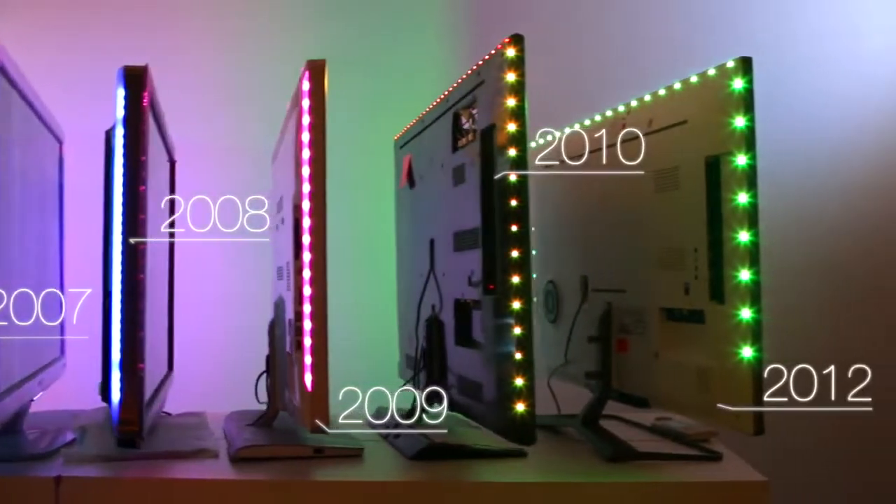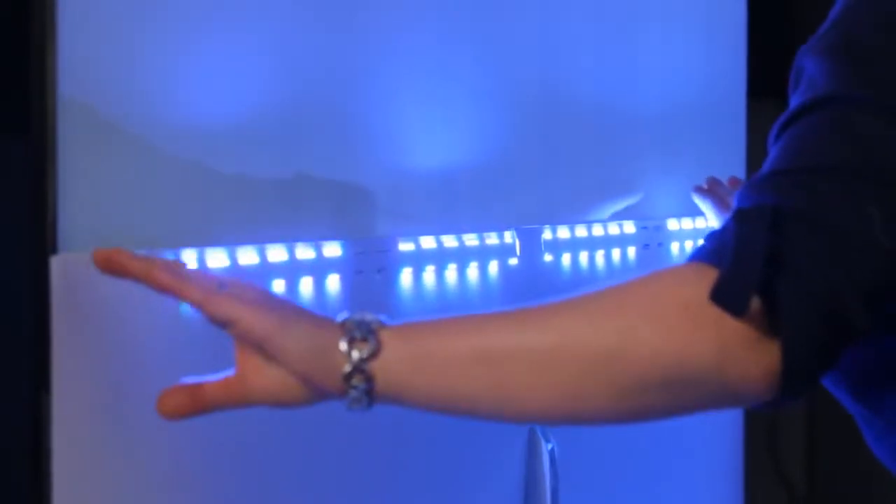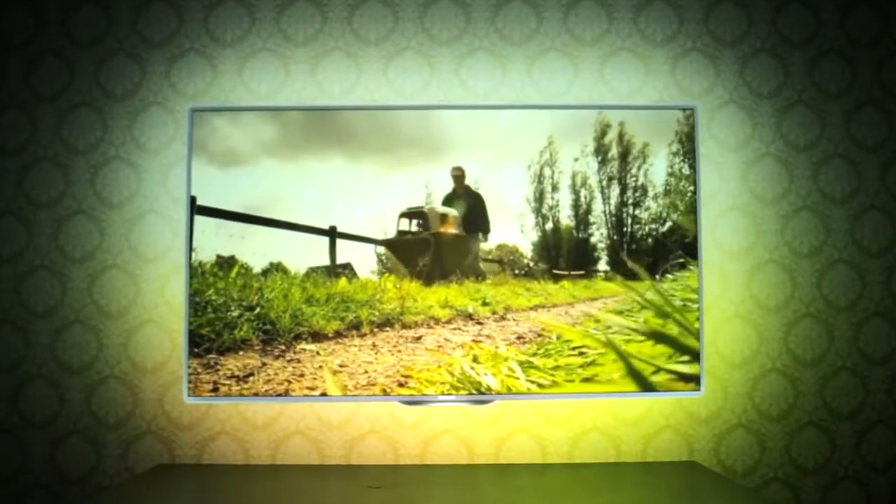We're close to the moment where TV sets are less than one centimeter, so if we add Ambilight here, we add to that thickness, and we believe that is a pity. So in this new concept, we move Ambilight to the center of the set, and that way we can create a nice four-sided round halo shape.